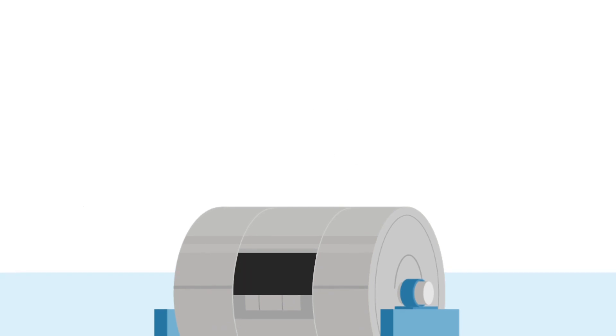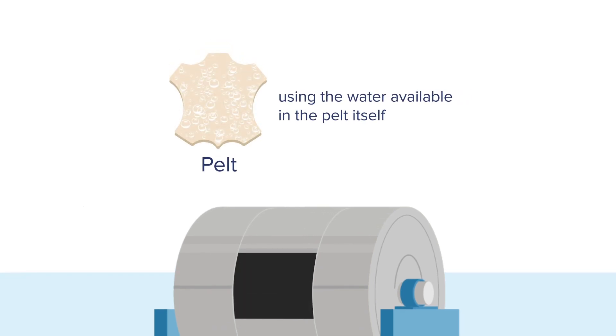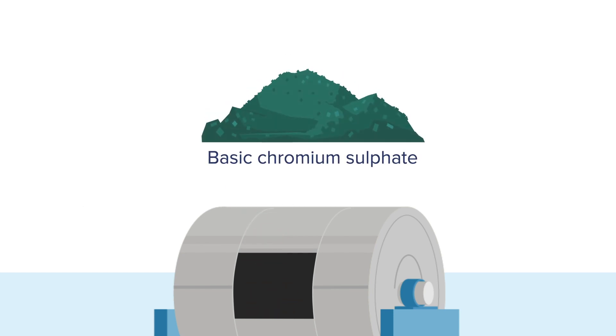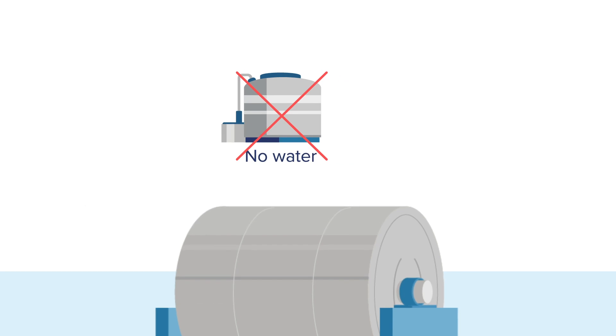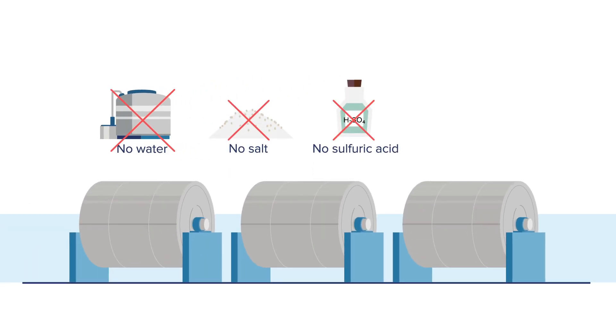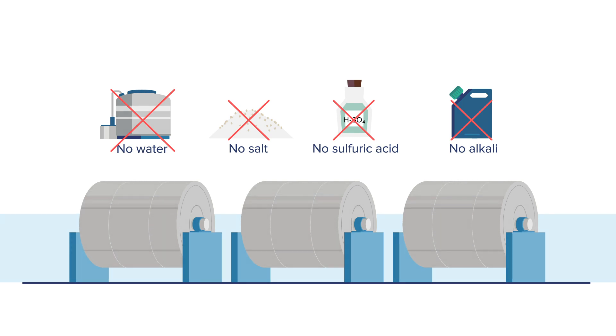In waterless chrome tanning technology, the focus is on using the water available in the pelt itself. Basic chromium sulphate is added to the drum with no water. This method does not use salt, sulphuric acid, or alkali, thereby eliminating two stages of the current process. Discharge of water with high salinity and chloride are also avoided.